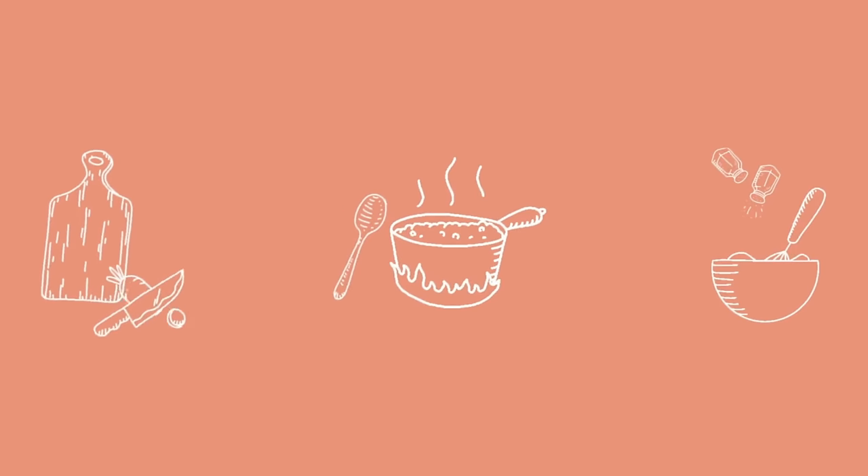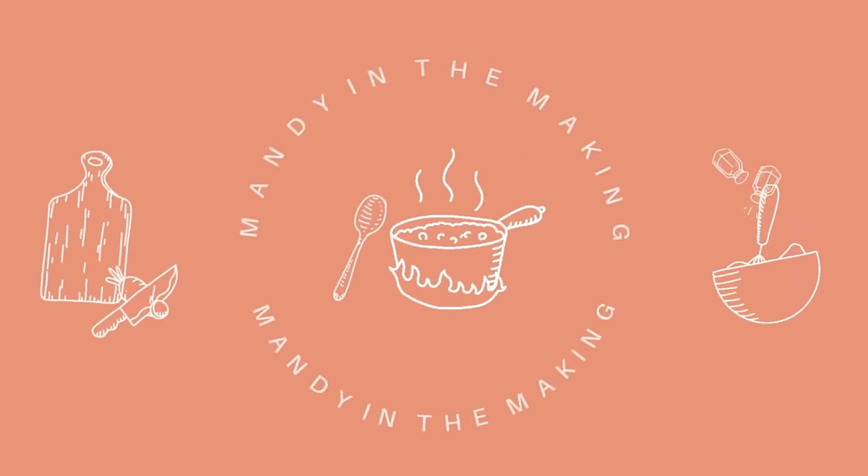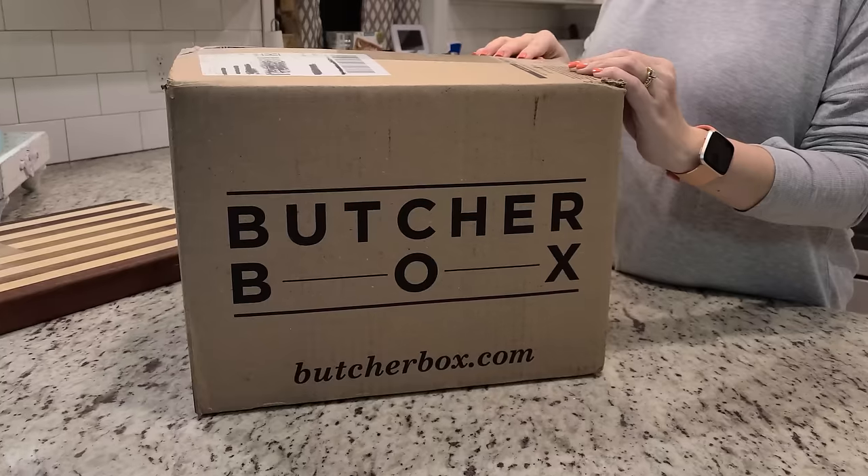Hey y'all, I'm Mandy and this is Mandy in the Making. Welcome back to another What's for Dinner. I've got three really great meals planned for this week and I can't wait to share them with you. I hope you've had a great week. This week is really special because I am working with Butcher Box again. I've worked with them before and we have had three of our very own Butcher Boxes so far and we love them.